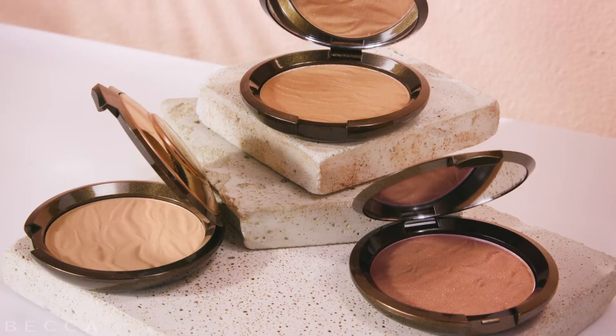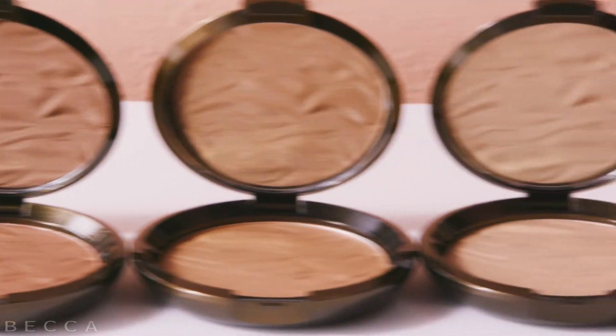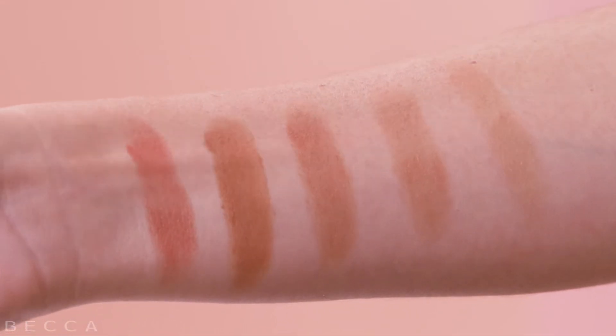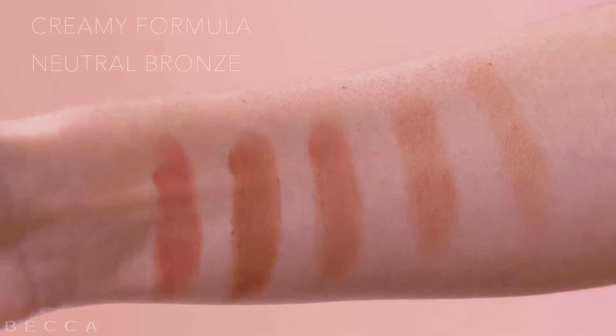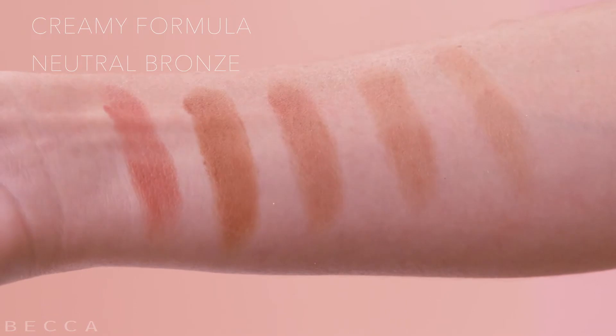Hi, I'm Keri Cole, Global Brand Ambassador for Becca Cosmetics, and this is our Sunlit Bronzer. It's like a beach vacation in a compact. Our Sunlit Bronzer is the same creamy formula as our iconic Shimmering Skin Perfector, but without all the pearls. This neutral bronze imparts a healthy-looking warmth that's perfect for that sun-kissed look.